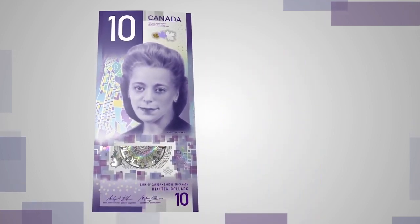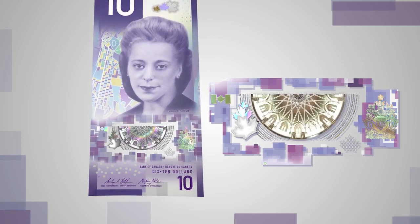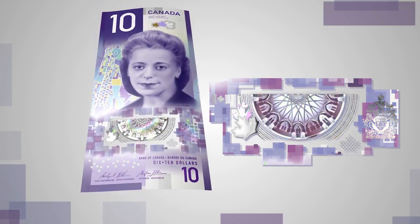Look at the detailed metallic images and symbols in and around the large window. See sharp colour changes when you tilt the note.